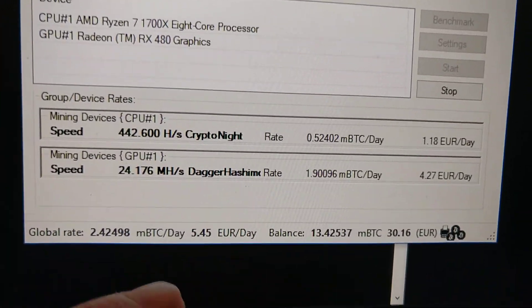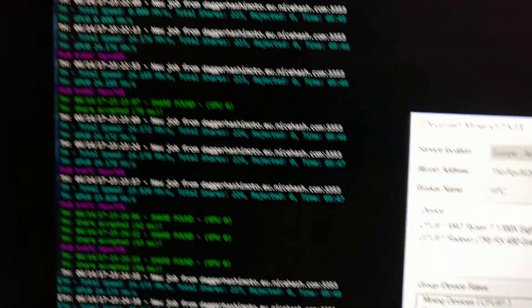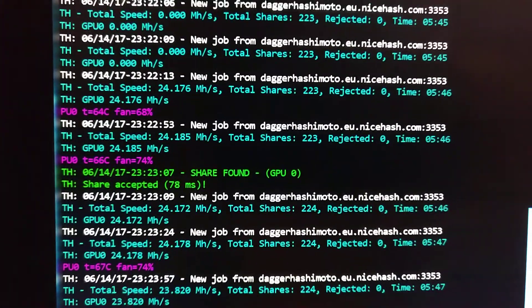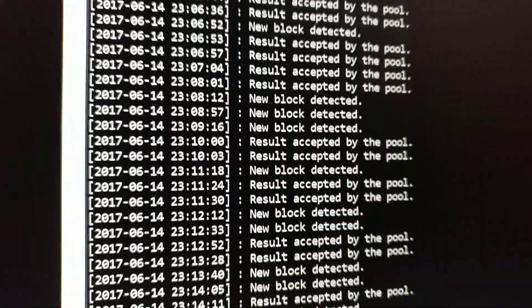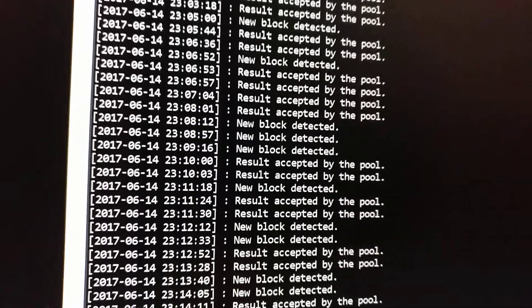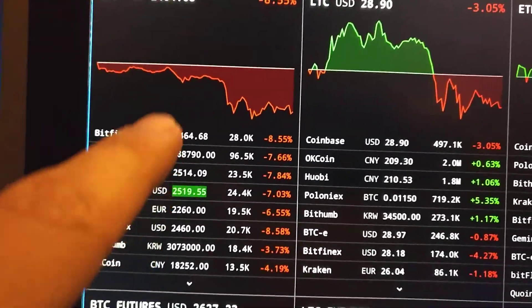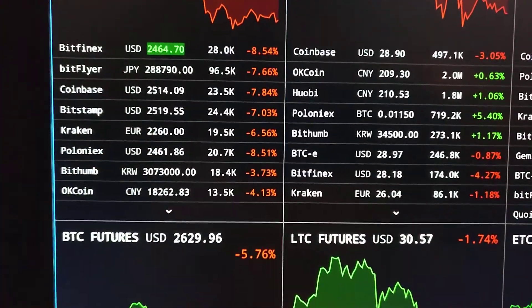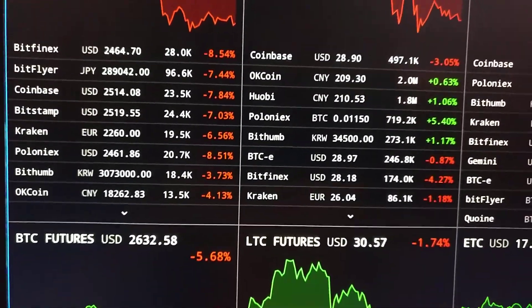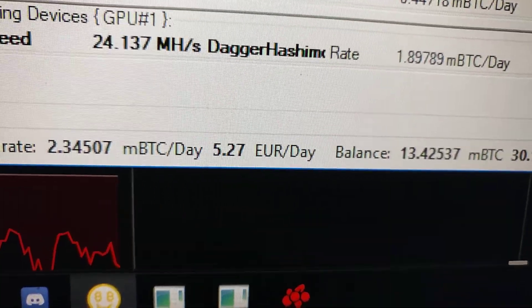So all in all, we do about 5.5 EUR a day with these two mining setups, doing Ethereum and CPU mining, given these prices of Bitcoin. You can see USD is about $2400 and EUR is about €2200. And with this mining power, you get around 5 EUR a day.